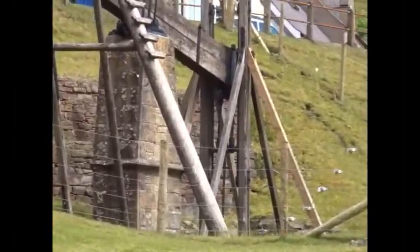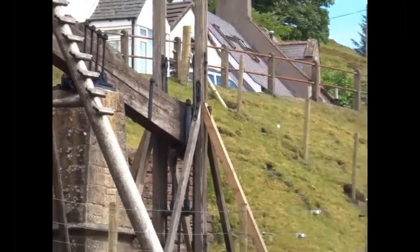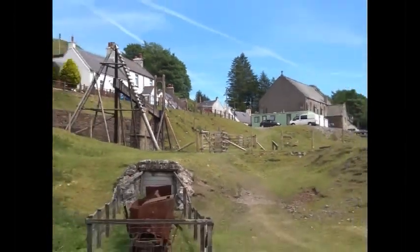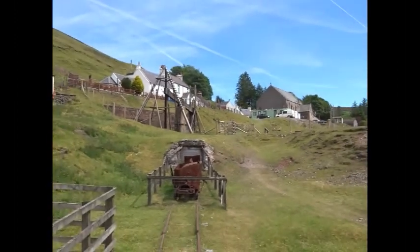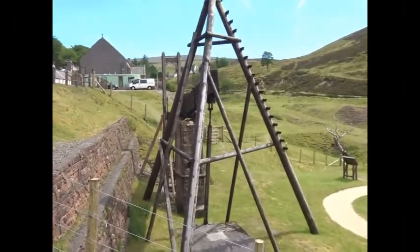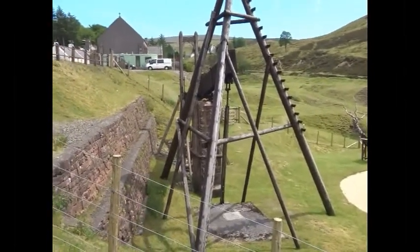This type of engine was affectionately known as a Bobbin John. From time to time, adjustments and maintenance needed to be carried out, and on the left-hand side, a basic primitive sort of ladder was provided.